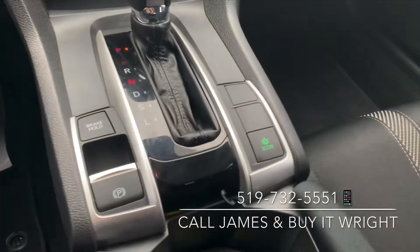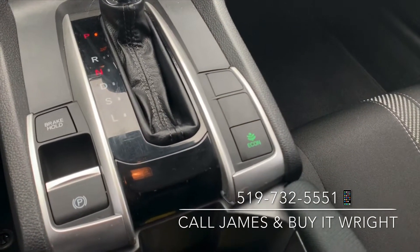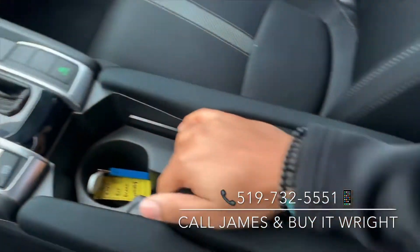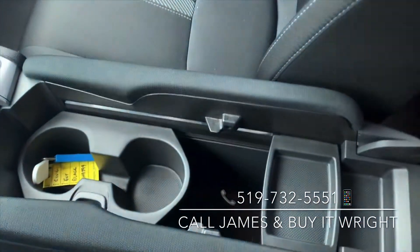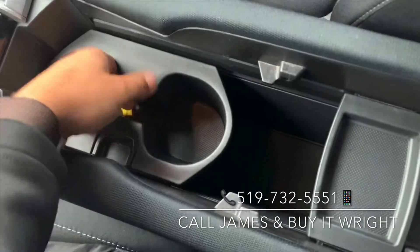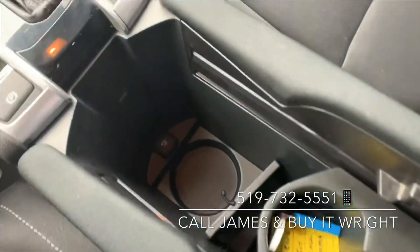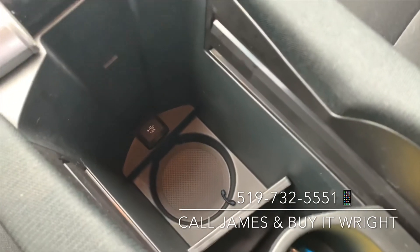Just by the shifter here, you have your econ mode button — pop that on and it's going to save you some money on gas — and your electric parking brake. This armrest is adjustable and opens up for a nice large storage compartment. These are your cupholders here; they are removable or you can just slide them out of the way. And just at the bottom there is another charge port.